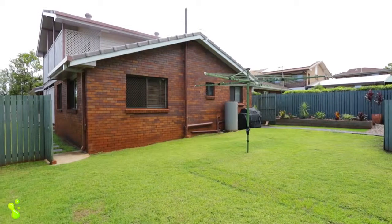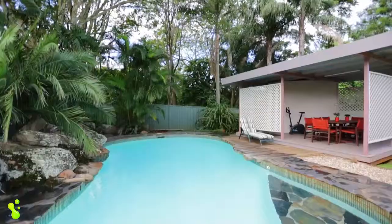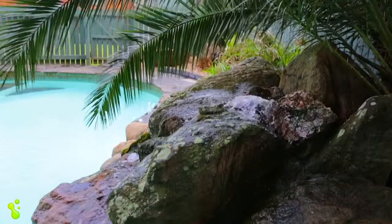This brilliant home has a lot to offer. Features include a large triple car garage and a fantastic in-ground swimming pool with a gazebo attached.